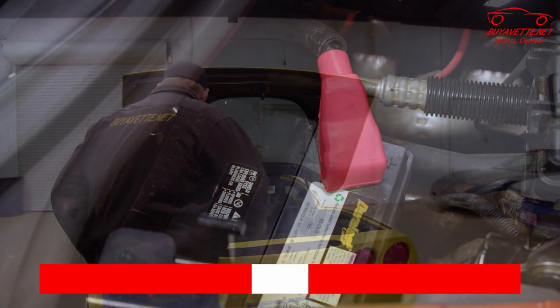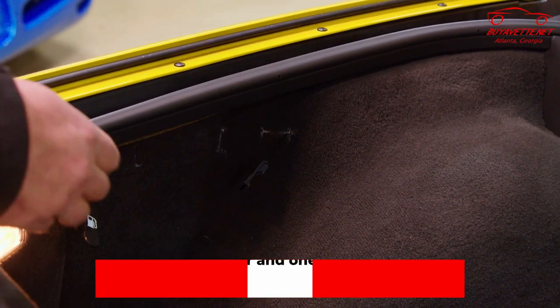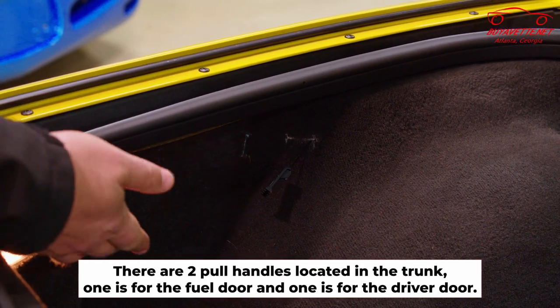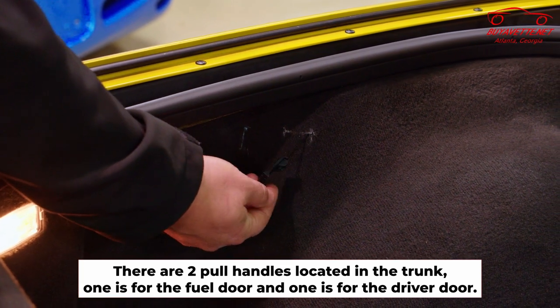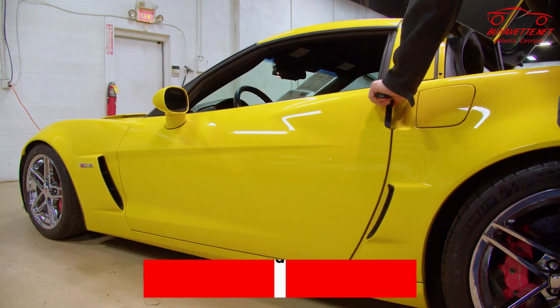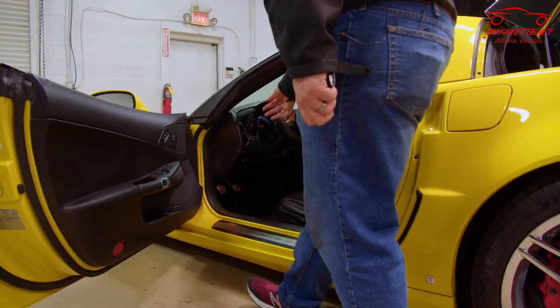In order to do that, on the side here you have a cable pull. There are actually two pull handles in the rear. This one here will open the fuel door, and this is the one we're looking for — this one opens the driver's door. So now we have our door open and we can get to our hood release here.